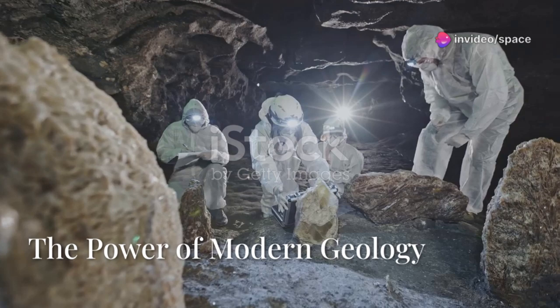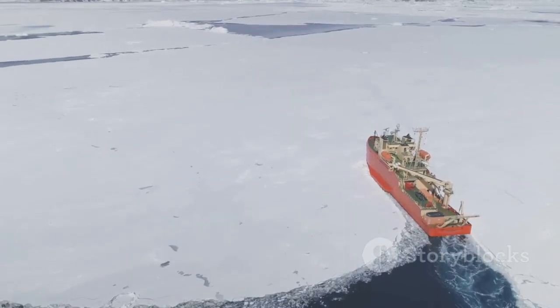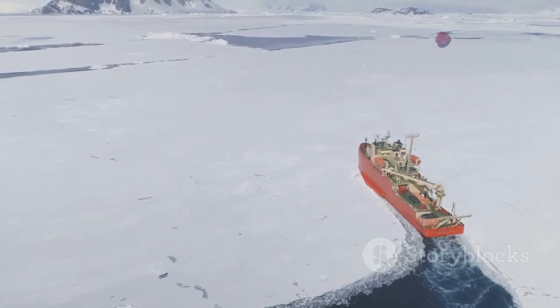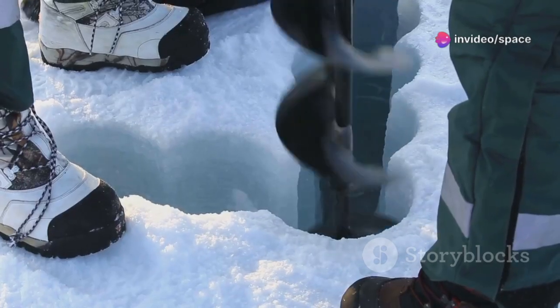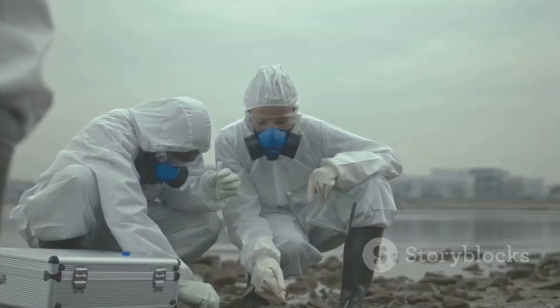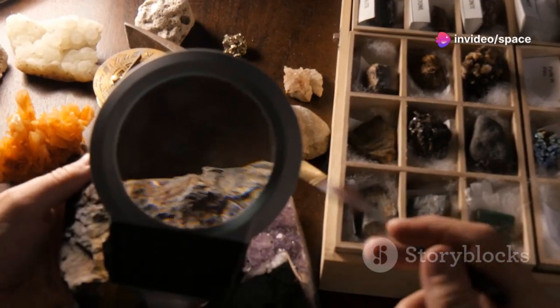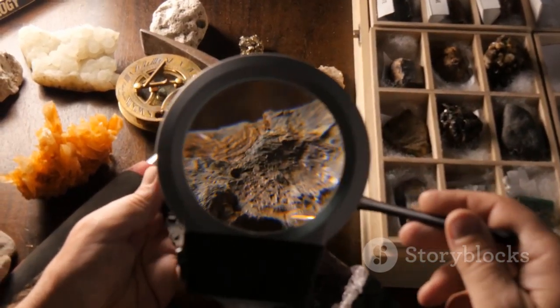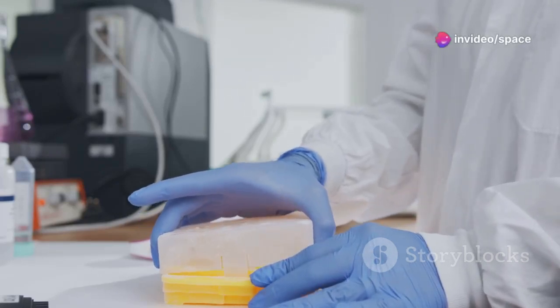Today, scientists use cutting-edge technology to delve deeper into Hudson Bay's geological secrets. Sophisticated sonar systems map the bay's floor in unprecedented detail, revealing underwater canyons, ancient shorelines, and evidence of past glacial activity. Sediment cores extracted from the bay's floor provide a chronological record of past environments. Each layer of sediment tells a story, capturing moments in time that span thousands of years. By analyzing the layers of sediment, scientists can track changes in climate, ice cover, and even the types of organisms that inhabited the region over thousands of years.